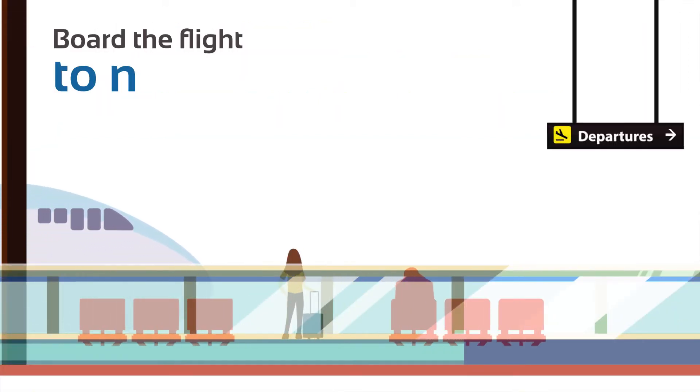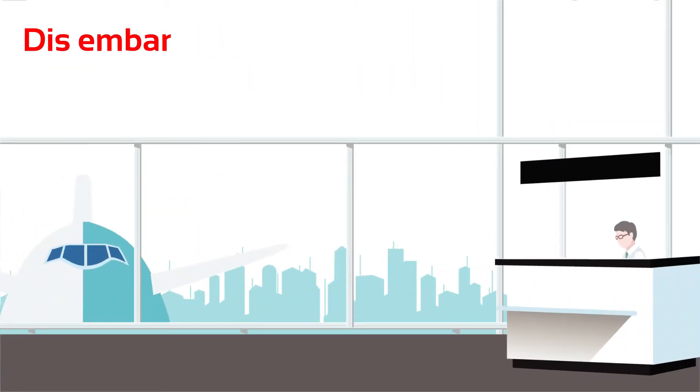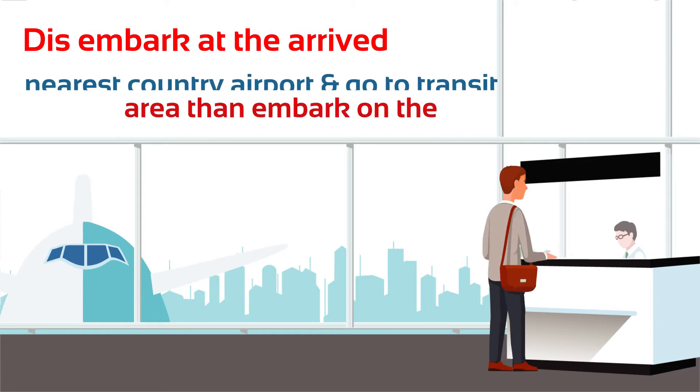Have a safe flight to a nearby GCC country. As a transit passenger, move to the transit waiting area to board your return flight.